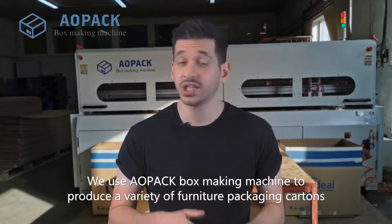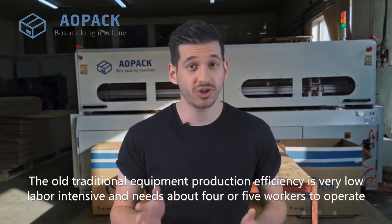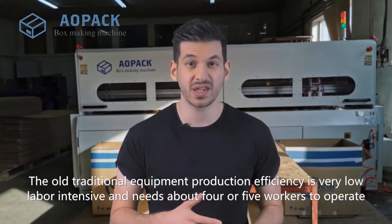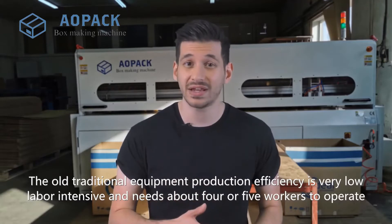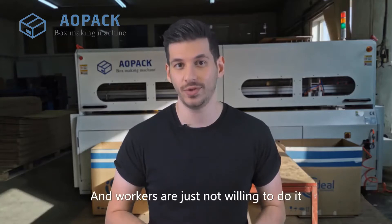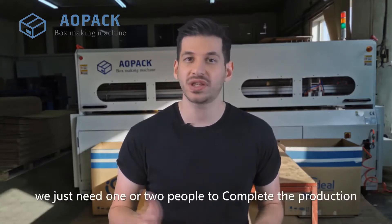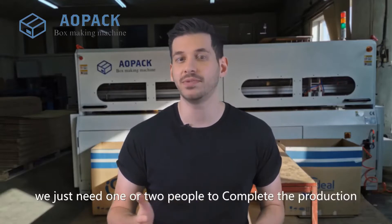We use the All-pack box making machine to produce a variety of furniture packaging cartons. The old traditional equipment production efficiency is very low, labour intensive, and needs about 4 or 5 workers to operate — and workers are just not willing to do it. After using the All-pack box making machine, we just need 1 or 2 people to complete the production.